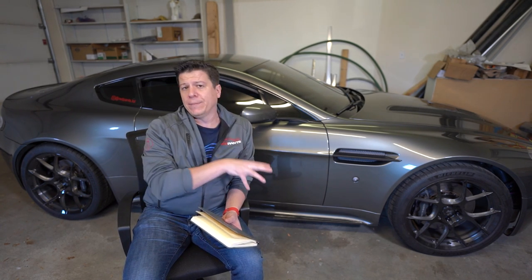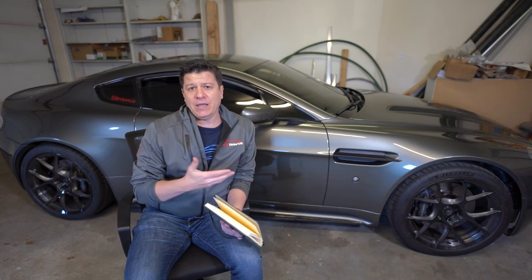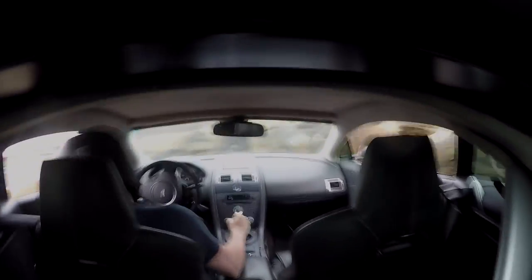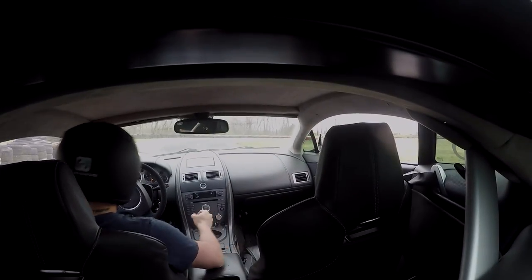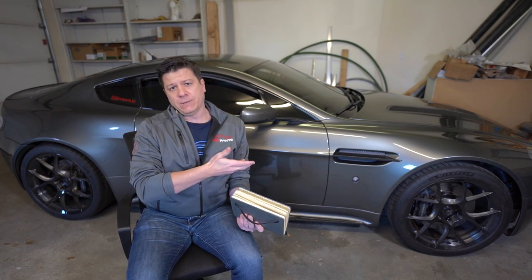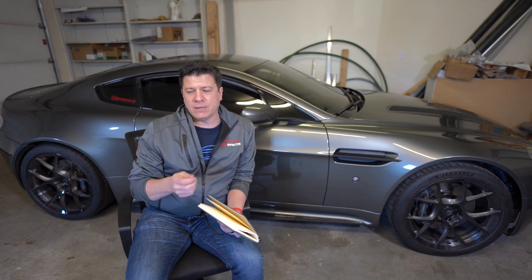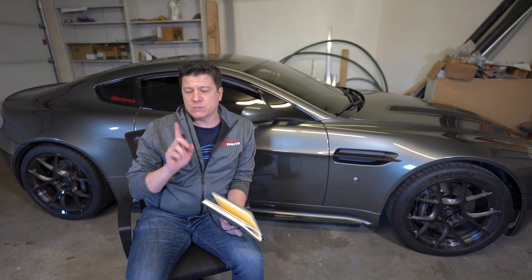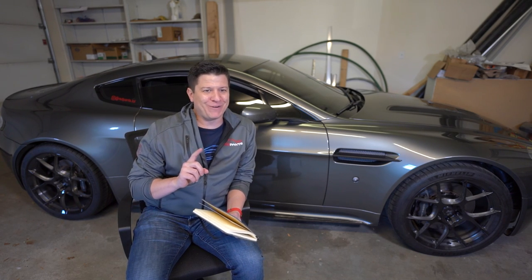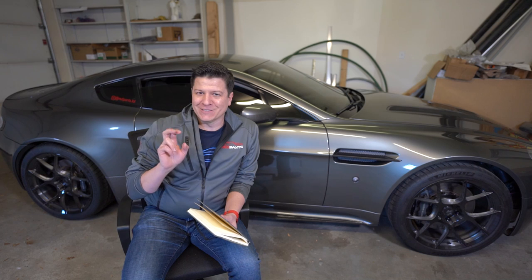We're not going to talk about damage that I, or somebody else, or some jerk-off tire wall caused to my car — that's damage, not reliability. Each of those things may be mentioned in passing, but this video is not about them. We're talking about reliability, not maintenance, not damage.